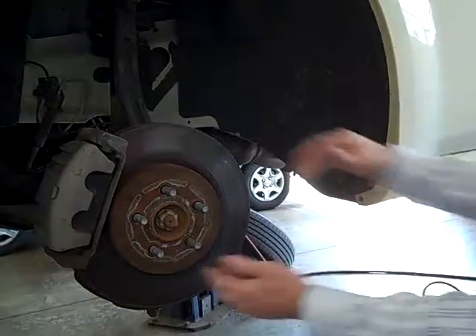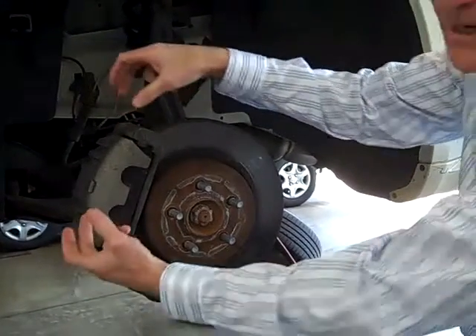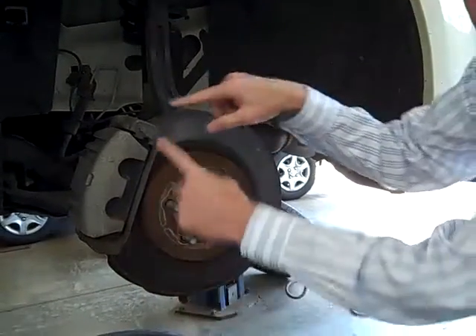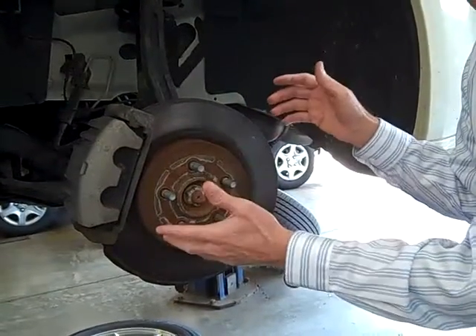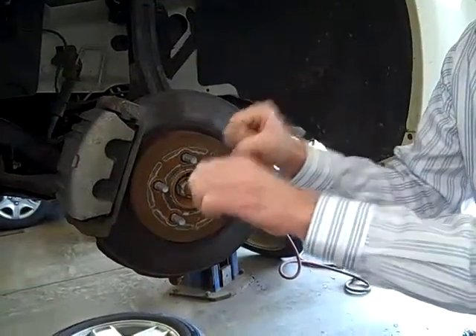Secondly, we're going to check the calipers to make sure that they're working correctly and that they're sliding the way they're supposed to. And then we're going to check the brake rotors — that's the round shiny thing right here. We're going to find out if that's in spec and if it's true and not all rusty, causing that brake pedal bounce.